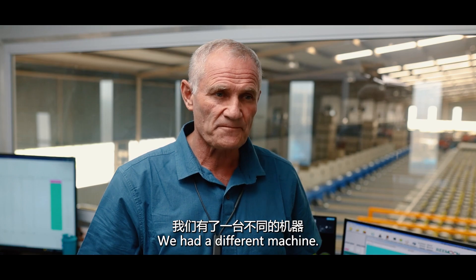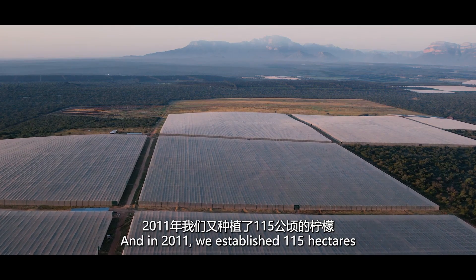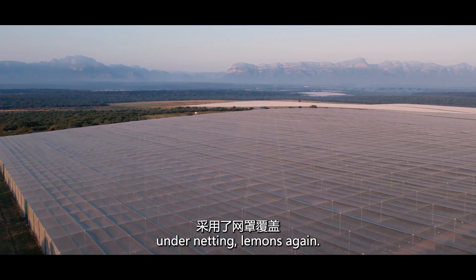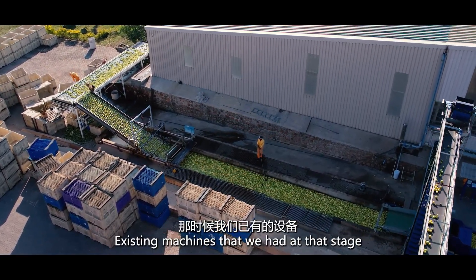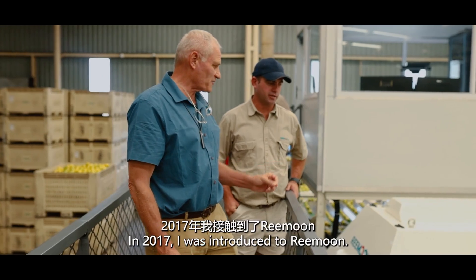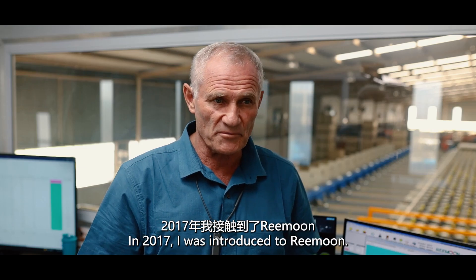We had a different machine, an 8-lane, and in 2011 we established 115 hectares under netting lemons again. That led us to enhance our packing ability. The existing machine that we had at that stage was not efficient anymore. In 2017, I was introduced to Reemoon.